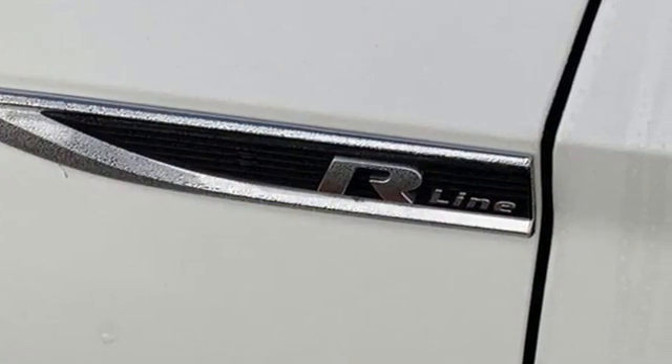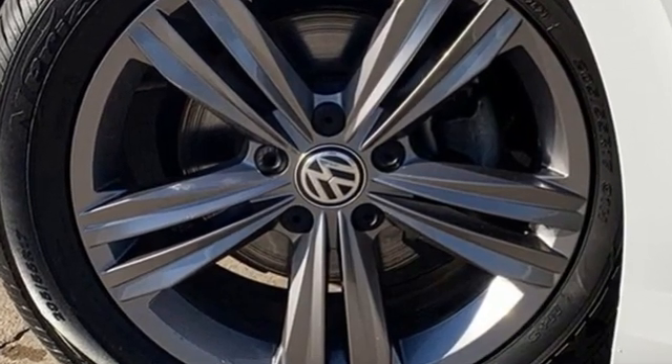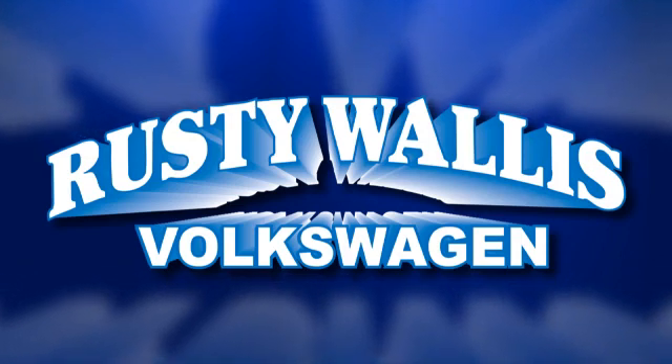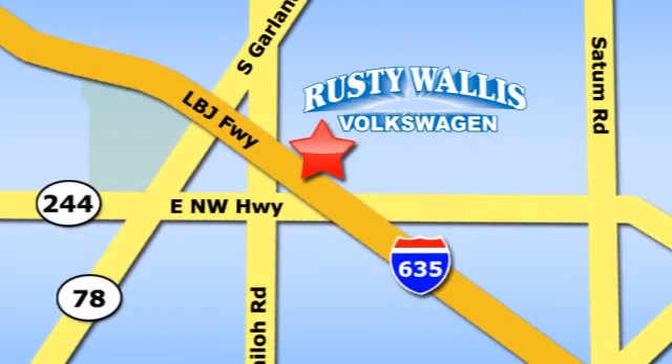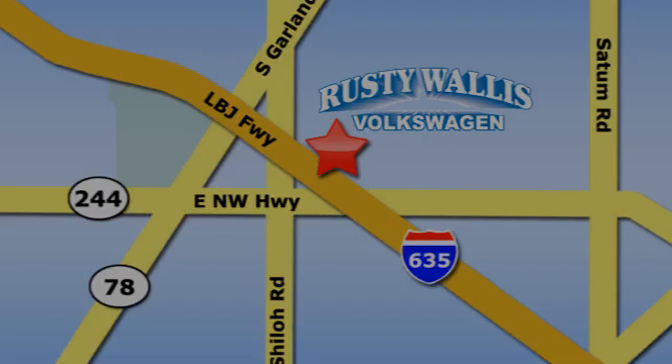Volkswagen, where safety and performance come standard. Stop in for a test drive and make it yours today. Rusty Wallace Volkswagen is one of the premier Volkswagen dealerships in Texas. We're easy to find just off Northwest Highway at 12635 LBJ Freeway in Garland.